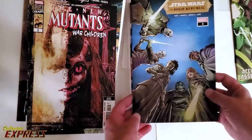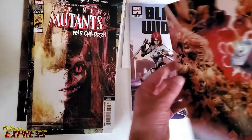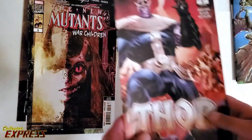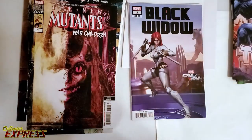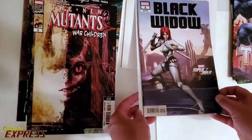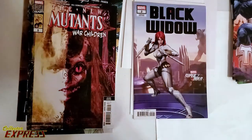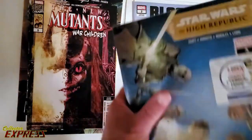Star Wars High Republic number three. Thor number six. Star Wars High Republic number six. Second printing. Black Widow 2 variant. I would love to find a Black Widow 6 — that's a hot book right now. I'm going to open the next one. I'm going to open all these High Republics.